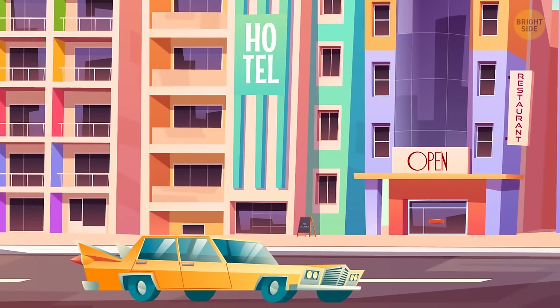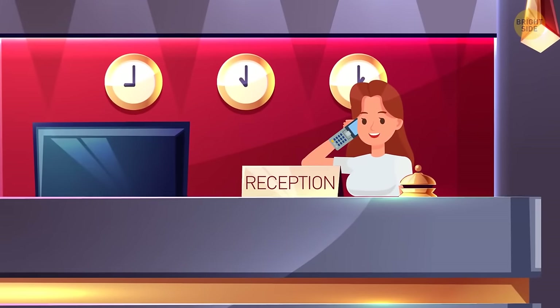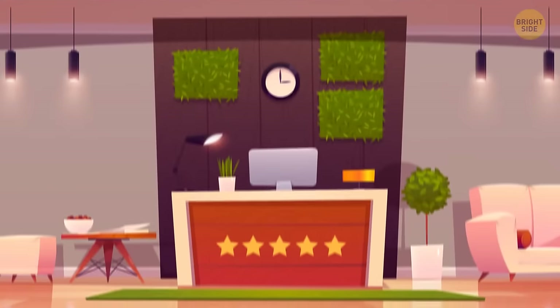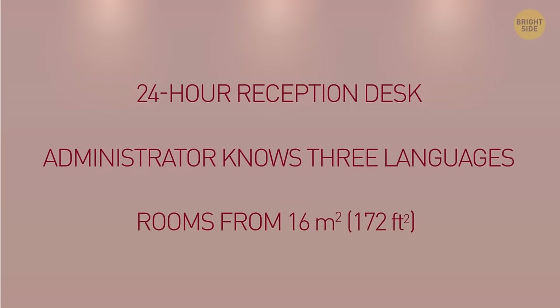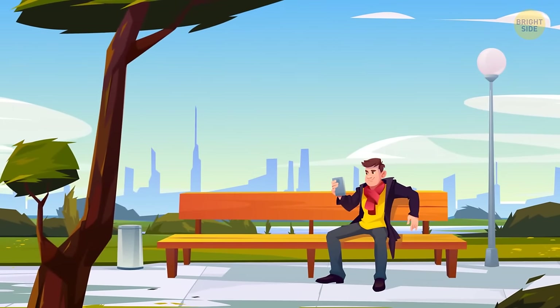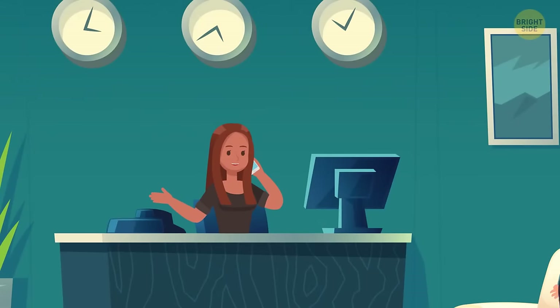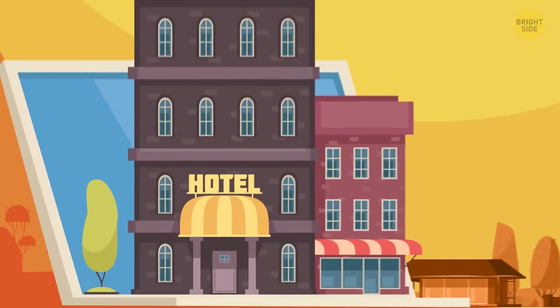If you pull up to a hotel and see a no vacancy sign, don't necessarily believe it — hotels usually do this when they only have two or three rooms left. Try calling the front desk to see if they have rooms. Hotel star ratings aren't always reliable, as rating systems vary between countries. In Italy, for example, a hotel can be given five stars just for having a 24-hour reception desk, receptionists that speak three languages, and rooms starting at 16 square meters. Instead of using stars, look at ratings or reviews. Booking late can get you the best deals — try booking a room on the day of the stay, as managers reduce room rates last minute to fill them. It's also usually better to book directly with the hotel, as third-party websites are often given worse rooms, and hotels are likely to offer a reduced rate if you book directly since third-party sites charge the hotel a fee.